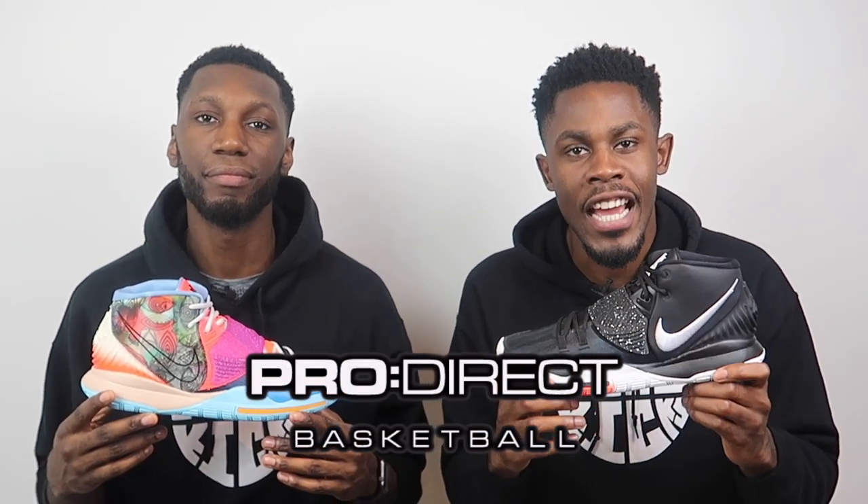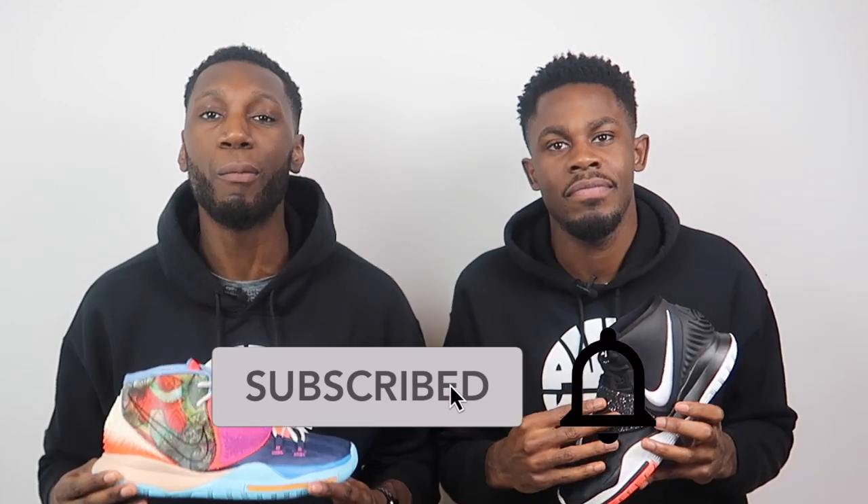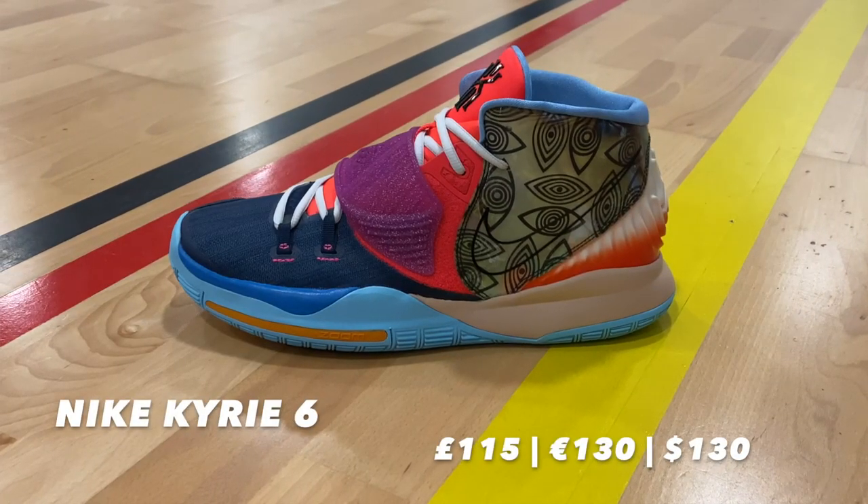Massive shout out to the family over at Pro Direct Basketball. If you'd like your pair of the Kyrie Sixes, click the link in the description box below to the Pro Direct Basketball website where they will take care of your basketball needs. Before you do that, don't forget to like, comment, and subscribe. Comment down below your thoughts on the sixth signature Kyrie Irving shoe and hit that subscribe button and the bell next to it to get notified every time we drop a new video.